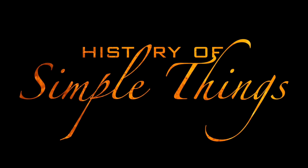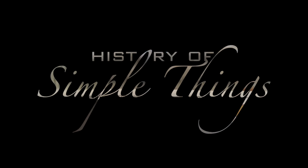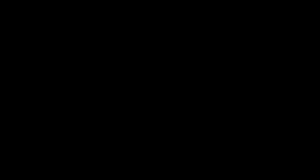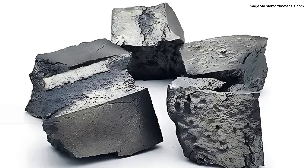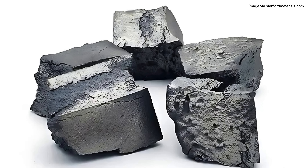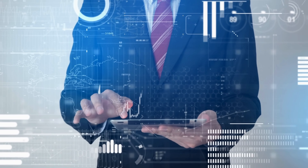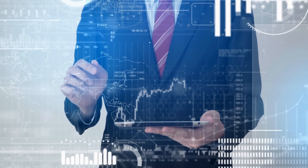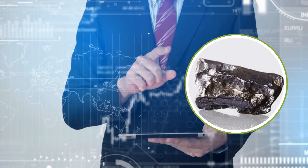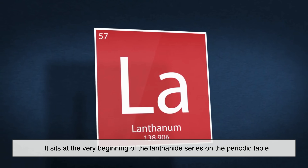Right here on History of Simple Things. Lanthanum isn't your everyday metal. You won't find it in coin collections or hanging from necklaces. But it's actually everywhere, quietly embedded in technologies we rely on daily. It's a silvery white rare earth metal, soft and malleable, and it sits at the very beginning of the lanthanide series on the periodic table.